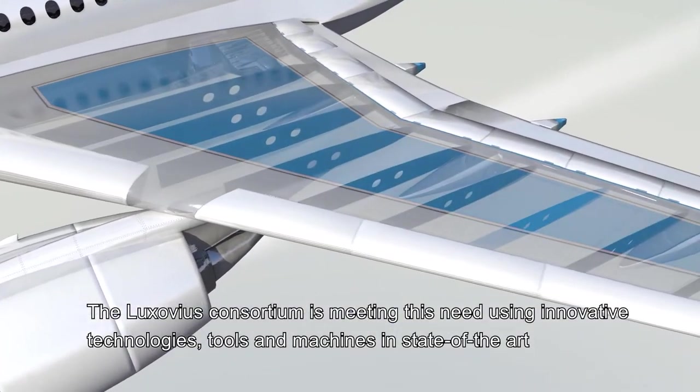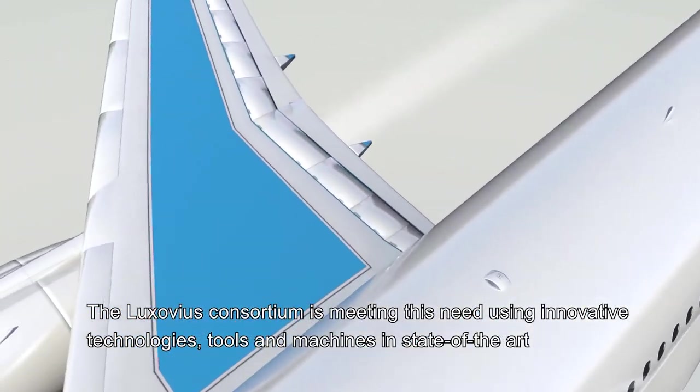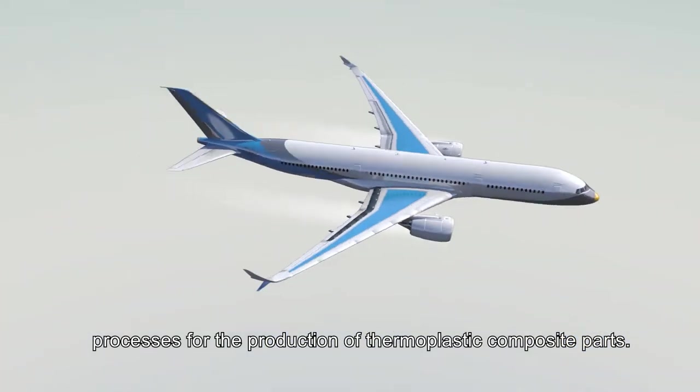The Luxovius Consortium is meeting this need using innovative technologies, tools and machines in state-of-the-art processes for the production of thermoplastic composite parts.